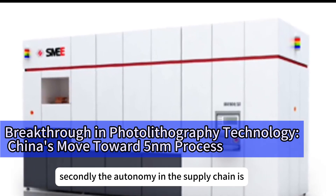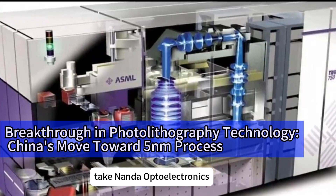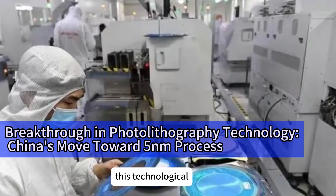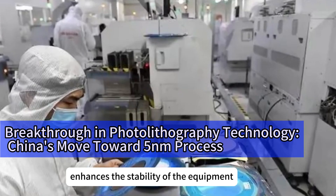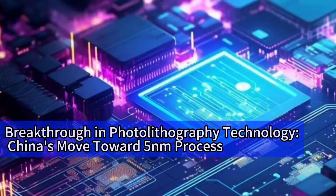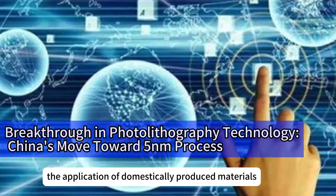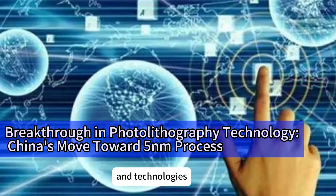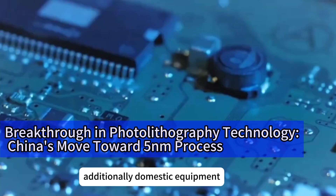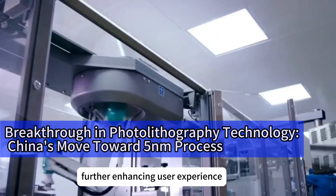Secondly, supply chain autonomy is another highlight of domestic equipment. Take Nanda Optoelectronics' domestically developed photoresist as an example. This technological breakthrough not only enhances the stability of the equipment but also reduces reliance on external supply chains. Given the increasing uncertainty in global supply chains, the application of domestically produced materials and technologies greatly boosts companies' resilience against risks. Additionally, domestic equipment offers more convenient maintenance and faster technical support, further enhancing user experience.